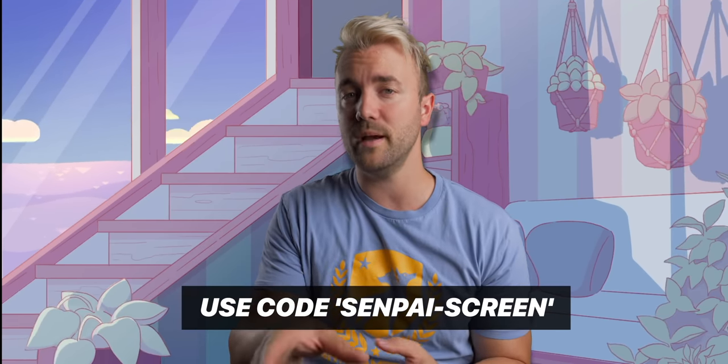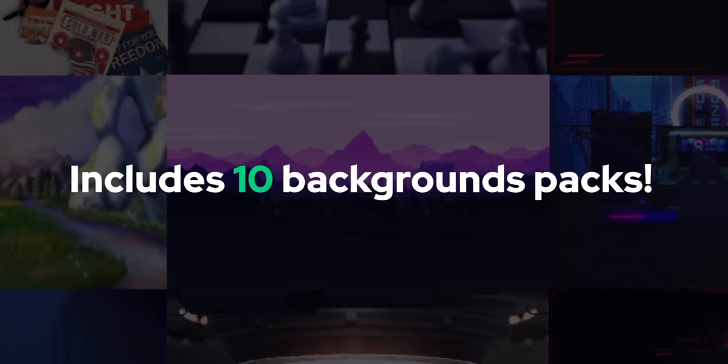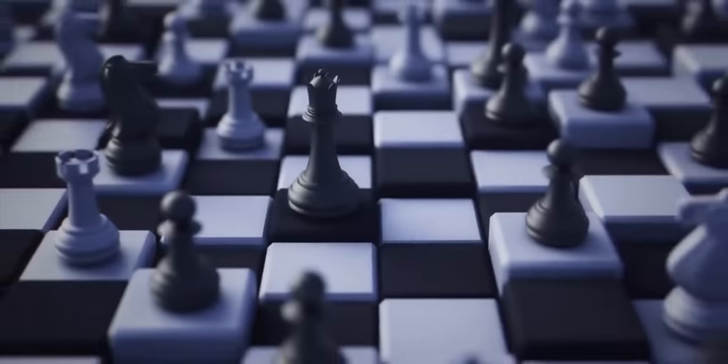To get the $5 credit, either use the link in the description below or use code SenpaiScreen at checkout. This will give you free access to almost any screen pack in the entire store, or it'll give you $5 off any premium pack, like the illustrated anime lo-fi pack or some of the mega packs if you really love options.